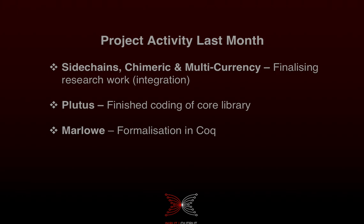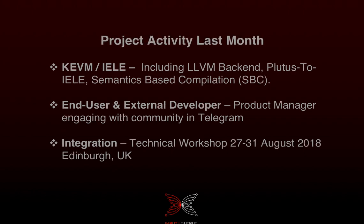The Plutus core library handles reads, writes, type checking, and executing of Plutus programs, and we're now testing it. For Marlowe, we're almost finished the formalization in Coq — Coq is the formal proof management system — and the work we've done is a path to being able to prove properties about contracts.